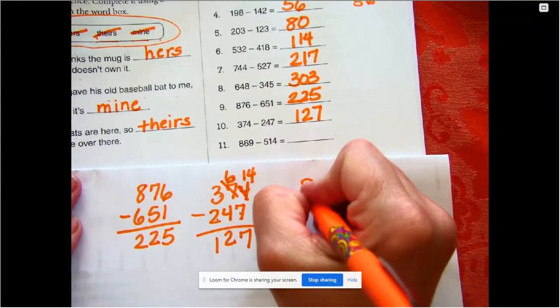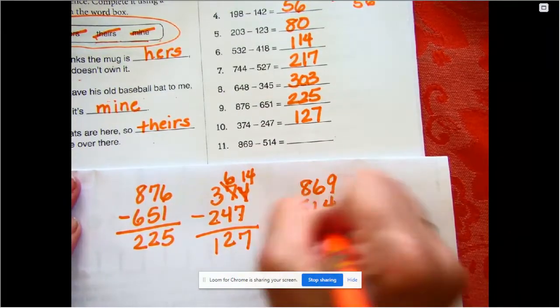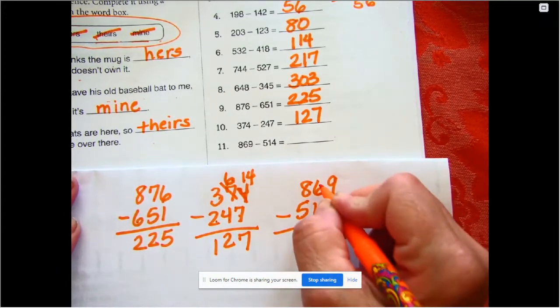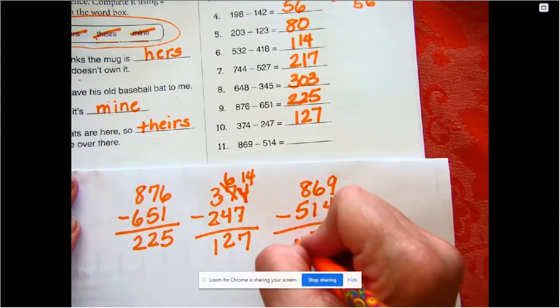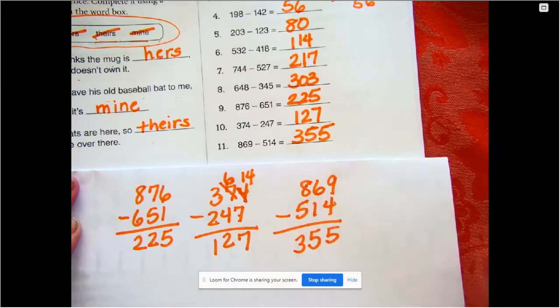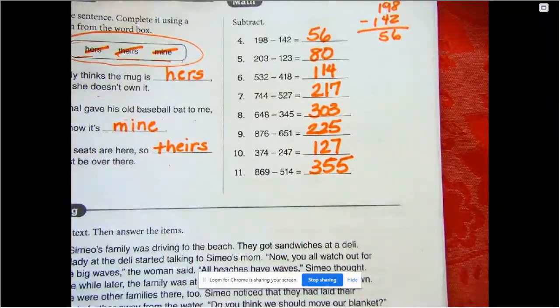The last one: 869 minus 514. 9 minus 4 is 5, 6 minus 1 is 5, 8 minus 5 is 3, so our answer is 355. Alright, check your work and make sure you have all of your answers in there.